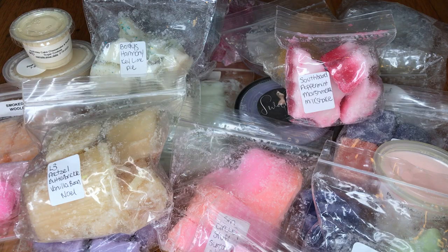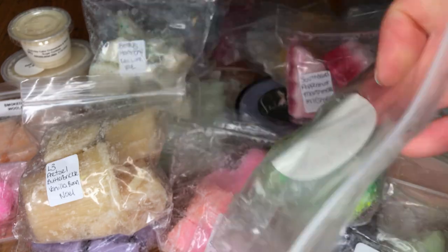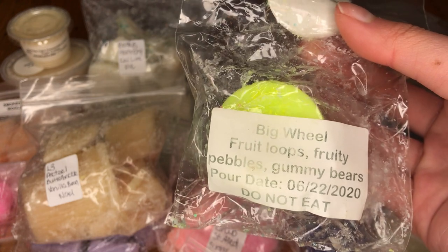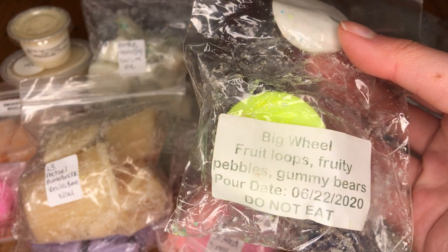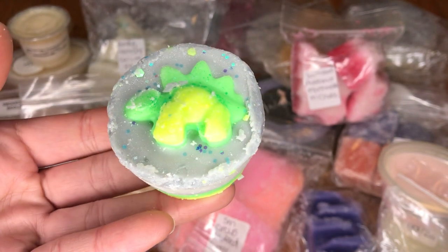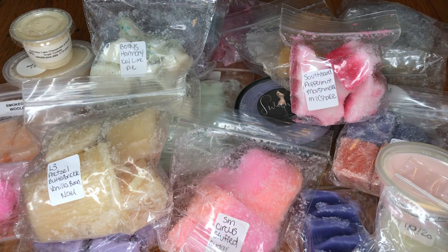The next one I have here is from Sassy Waxmelts, which is a vendor I really like. It has a cute little dinosaur shape — this is Big Wheel, which is Fruit Loops, Fruity Pebbles, and Gummy Bears. I love gummy bears and cereal scents, and I've never had the two mixed together. I smell the gummy bear first, which I really like, and then it's sweetened up a little bit by the cereal. I mainly smell the gummy bear, but I'm not mad at that because I love gummy bears as a scent.